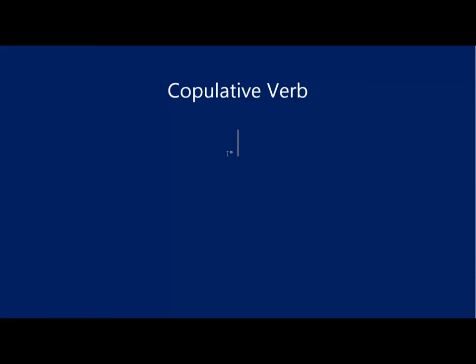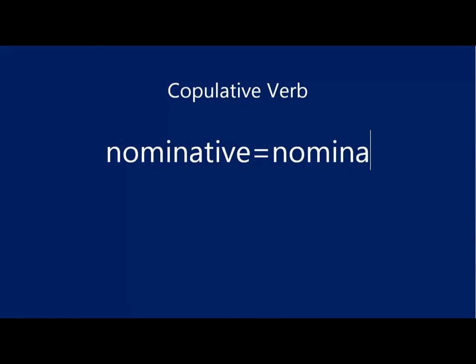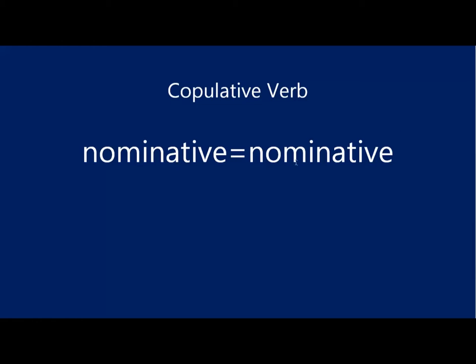On to ami. Ami is generally called a copulative verb — it joins two similar things together. Think of it as a great big equal sign. What it means is that everything on one side of the equal sign is going to be exactly the same as everything on the other side. What you will find on one side is the nominative case, and on the other side is also the nominative case. You will rarely find another case on either side of ami.